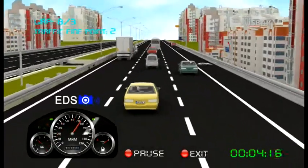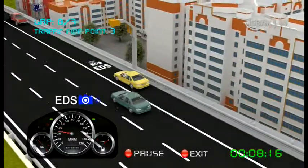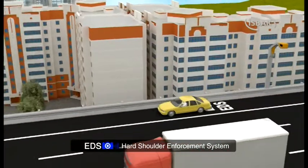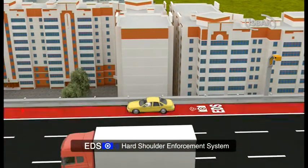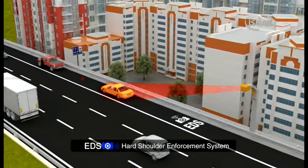Attention! There is a hard shoulder enforcement system on this road. State-of-the-art detectors placed along the hard shoulder detect vehicles using it unnecessarily. If the vehicle continues using the hard shoulder, the violation is captured with photos and a penalty is applied.